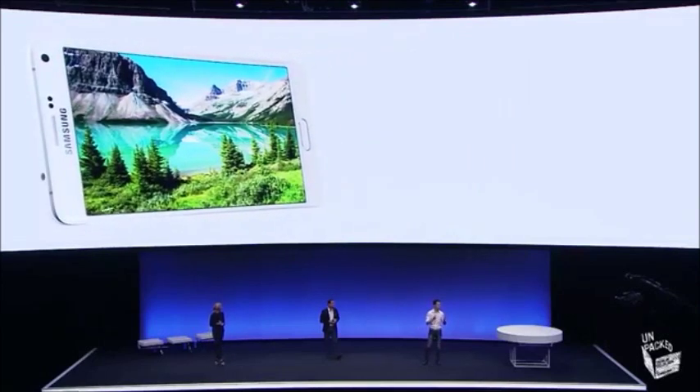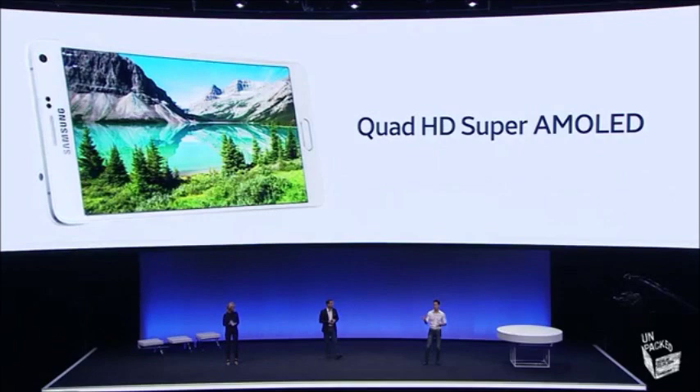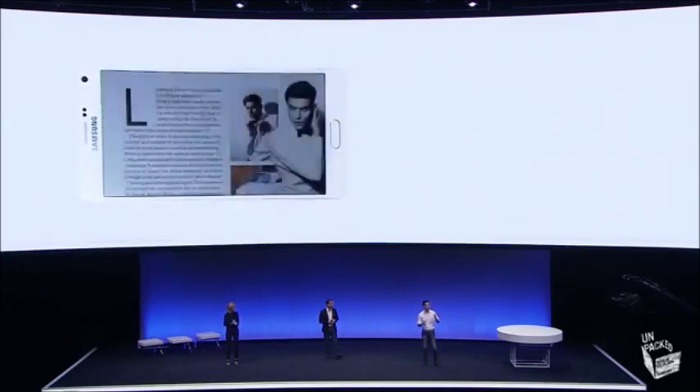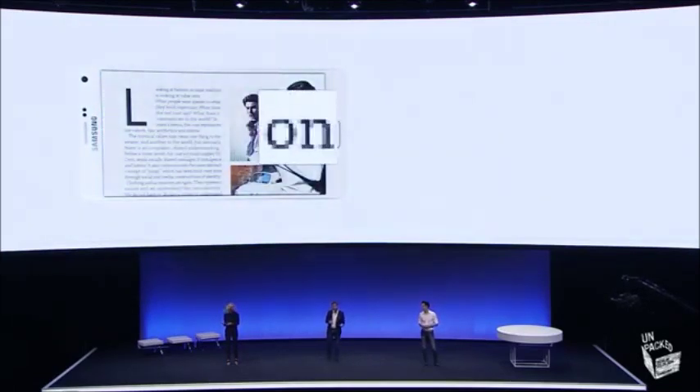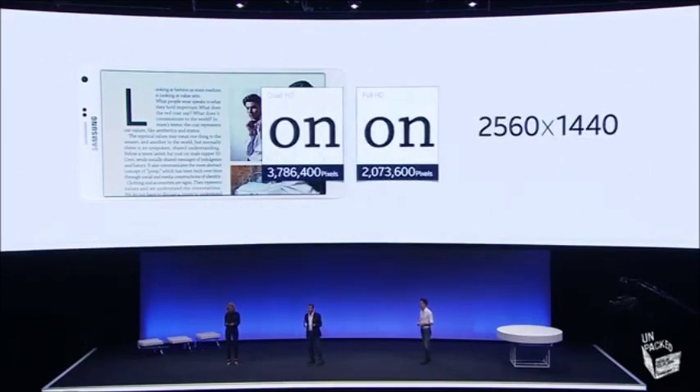Note 4 continues to lead the category with the beautiful 5.7-inch Quad HD Super AMOLED screen, meaning you get sharper, brighter and more legible images. So whether you're noting, browsing, reading, watching videos or looking at photos, even under less than ideal light conditions, you'll still get a great viewing experience.